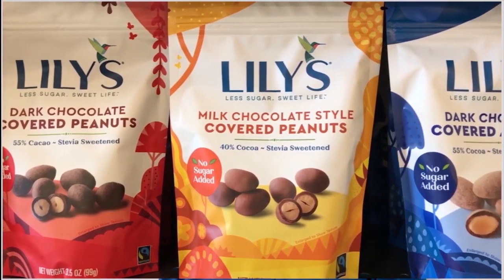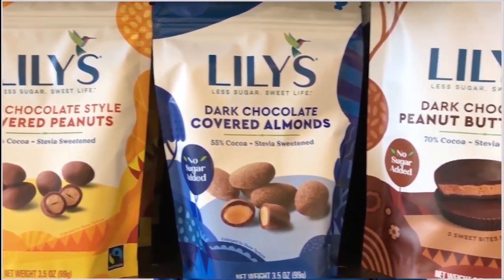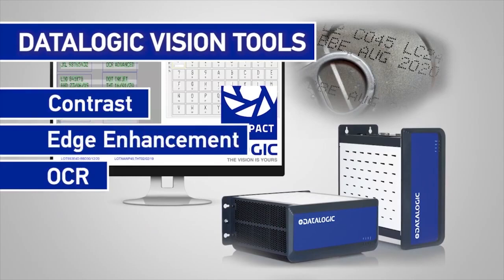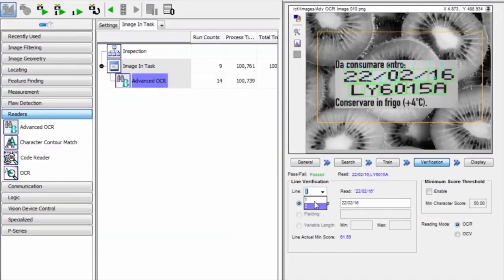Datalogic has vision tools that make it easy to change products with similar packaging without major changes to the print detection system. Datalogic includes many advanced vision tools with its vision systems, like the contrast tool and edge enhancement tool. These tools have an intuitive interface that makes them easy to use and very flexible.